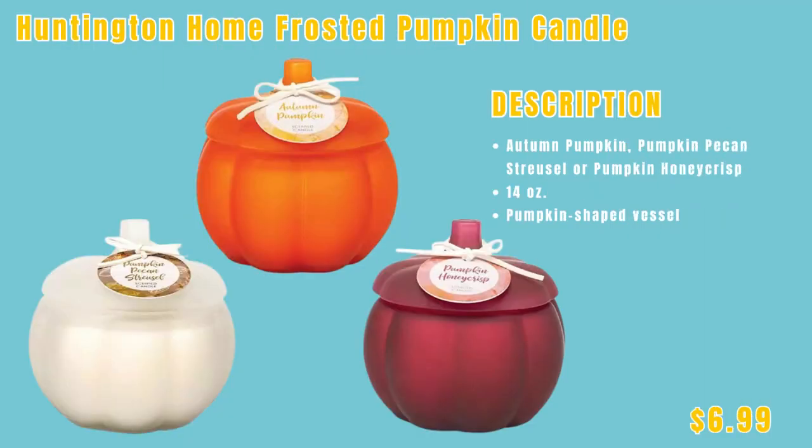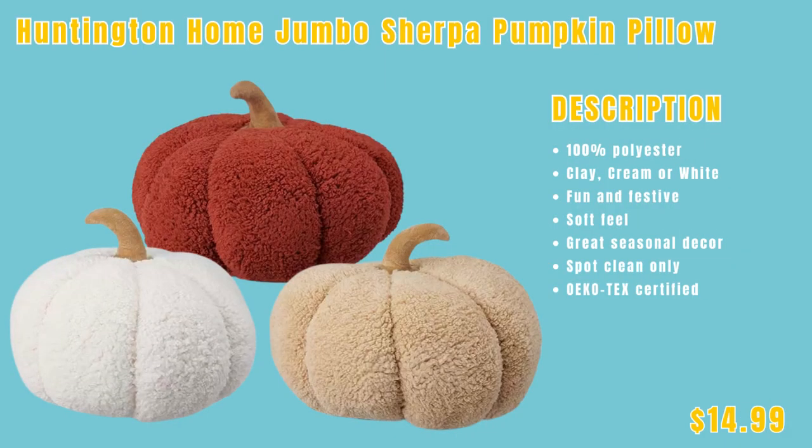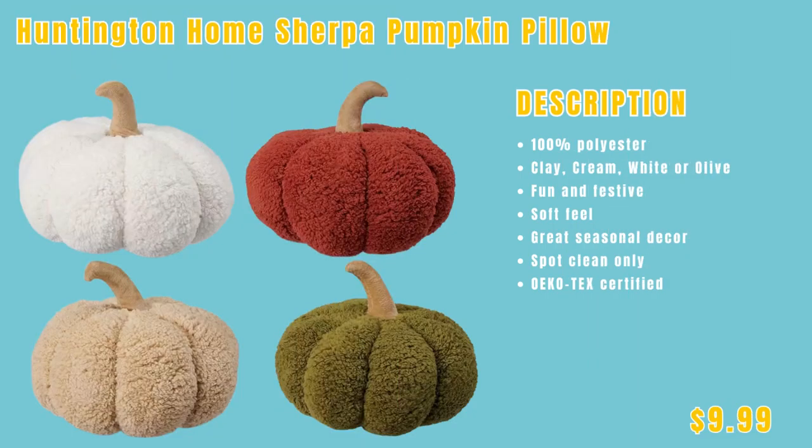We have the Huntington Home frosted pumpkin candle, $6.99, in autumn pumpkin, pumpkin pecan streusel, and pumpkin honeycrisp. We have the Huntington Home harvest throw — it comes in pumpkins, trucks, plaid, birds, or dogs — only $4.99. We have the Huntington Home jumbo sherpa pumpkin pillow in clay, cream, or white, just $14.99. We have the Huntington Home scented wax melts in several different scents for only $1.89 each. We have the Huntington Home sherpa pumpkin pillow in clay, cream, white, or olive for only $9.99 — this would pair well with the jumbo one.